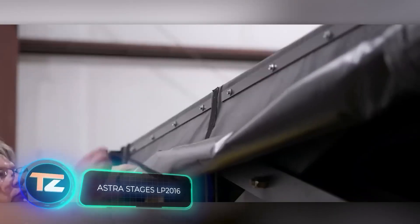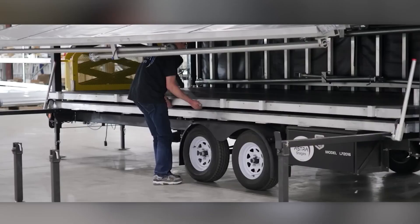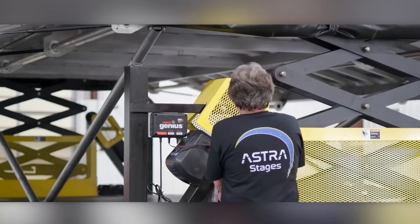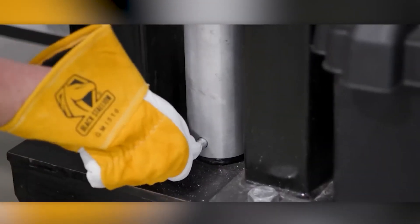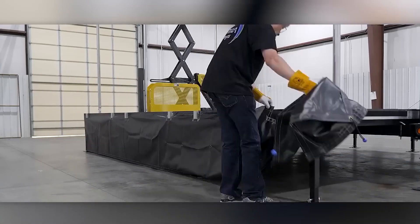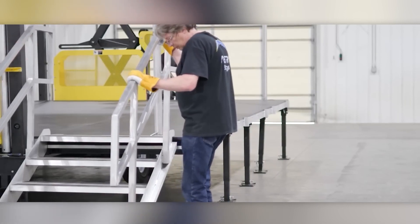An equally intriguing and more compact solution is offered by the American company Astra Stages. Installing this mobile stage takes just 45 to 60 minutes. The stage measures 35 square meters, making it suitable for concerts or performances, with an adjustable height ranging from 2.7 to 3.4 meters. When not in use, it folds into a trailer that can be towed by a pickup truck like the Ford F-150.